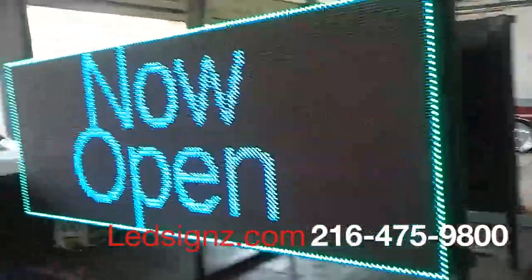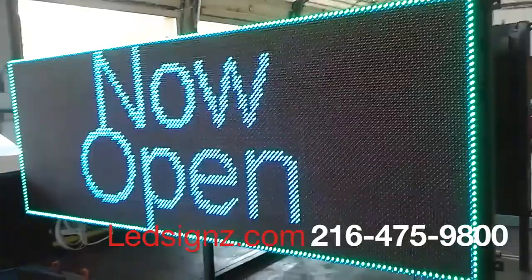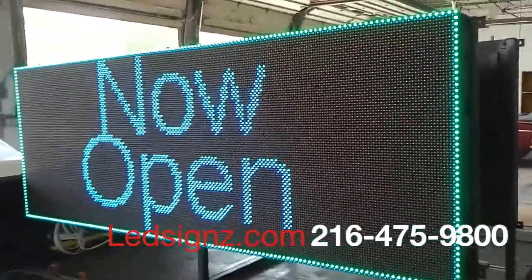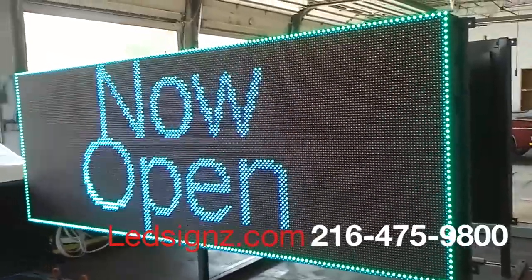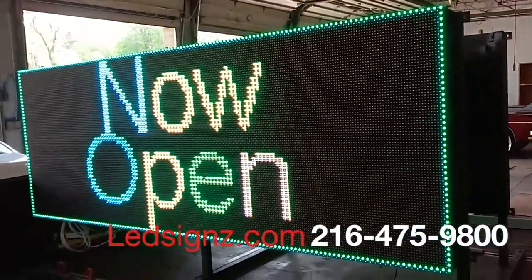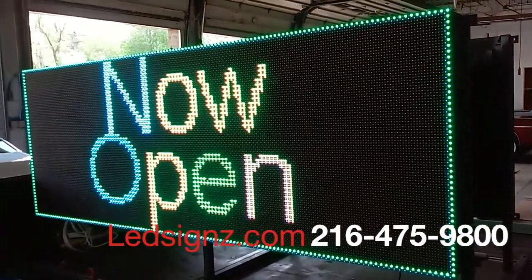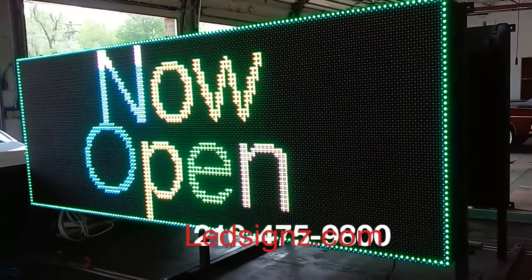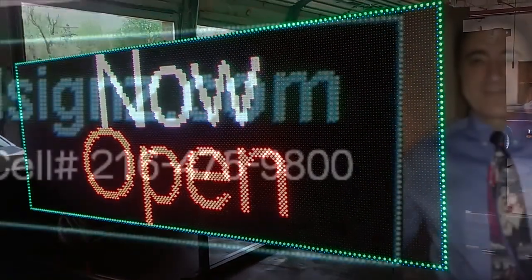LEDsignz.com — I'm the inventor. We sell these for $20,000, and we rent them on a minimum two-week basis for $1,975, including setup, takedown, and programming. Want one? Call me: 216-475-9800, or visit LEDsignz with a Z at the end dot com. Thank you — you can order online.